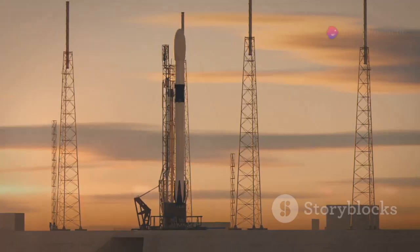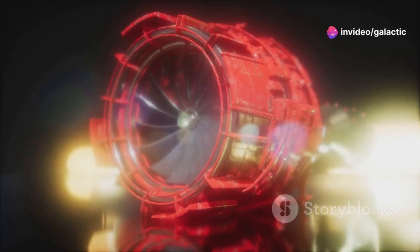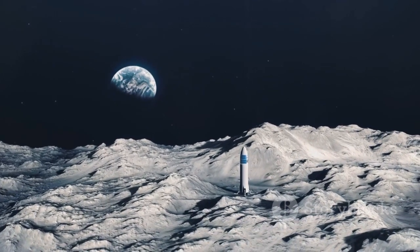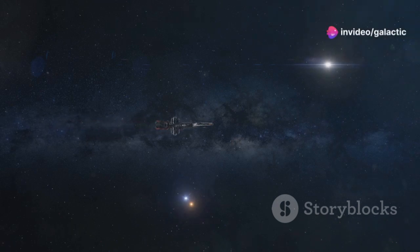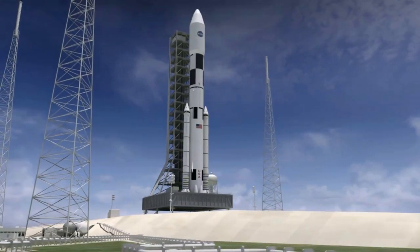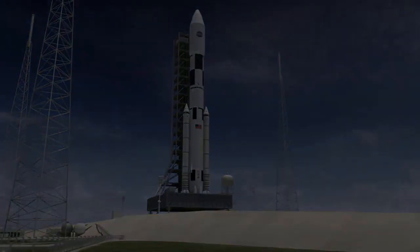The cosmos beckons. As we stand on the cusp of a new era of space exploration, the Raptor 3 engine stands as a symbol of our boundless potential — a reminder that the only limits to our achievements are those we set for ourselves. The cosmos, with all its mysteries and wonders, beckons us to explore its vast expanse. The Raptor 3 engine, along with the Starship program, represents a significant step towards fulfilling this ancient human yearning to explore the universe.